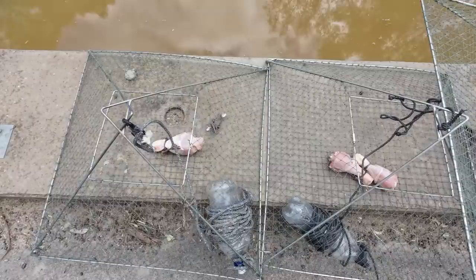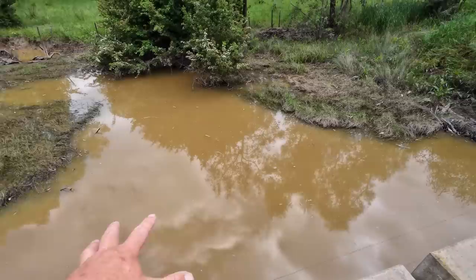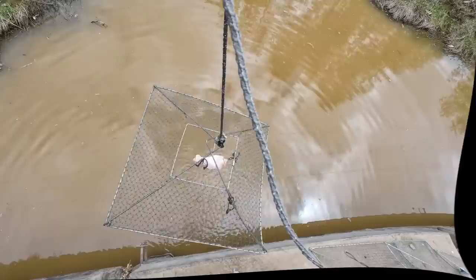I've got four open top lift nets — you might know them as pyramid nets — and I'm going to put them all in this drain, two on each side of the road.